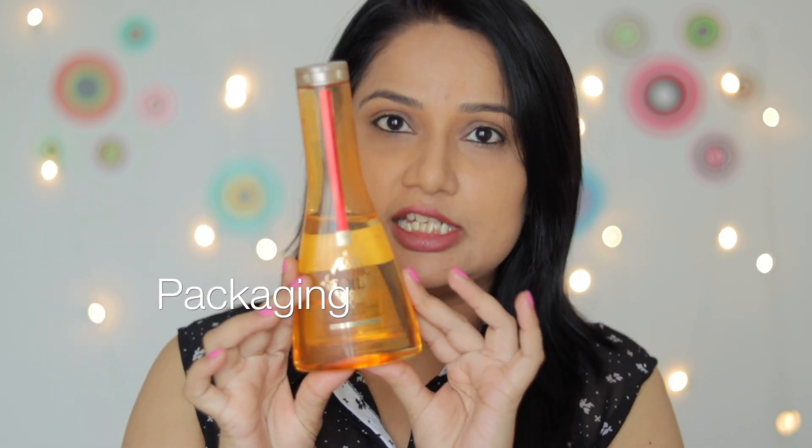I was given this shampoo before that, and it was a pending review. I just finished it and then stopped using it. I want to add a disclaimer — many people say that reviews should always be based on personal experience, so this is my personal experience. If you have similar hair type, you will find this review helpful.